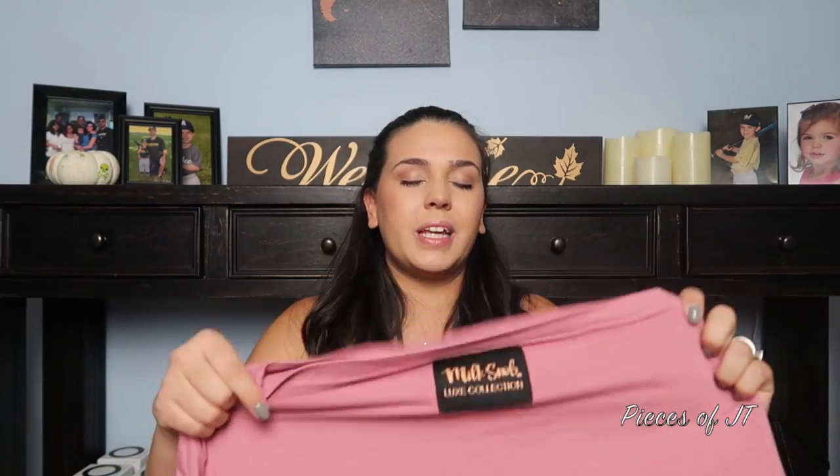My absolute favorite nursing accessory is my Milk Snob cover. I talked about it in my 'what's in my diaper bag' video — I'll link it below. Basically it's a cover that you can wear a few different ways. I used it to cover my car seat all the time when the baby was very small, and even now if it's raining I'll use it to give her some extra protection. You put it over your head and it would cover the top of your breast while nursing — you couldn't see anything.